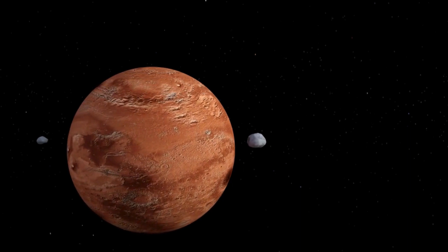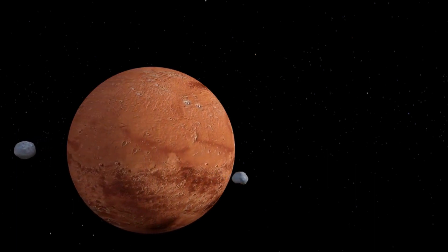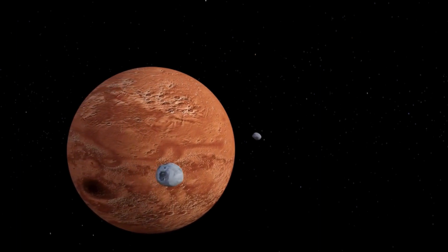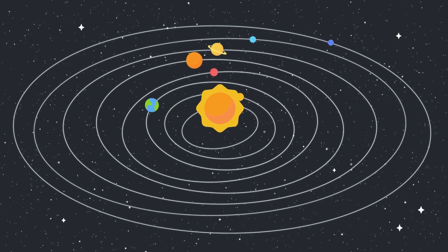While the presence of iron on Mars is well documented, many questions remain about its distribution, abundance, and geological history. Future missions, including sample return missions and crewed expeditions, could provide new insights into the nature of iron on Mars and its significance for planetary science and exploration.